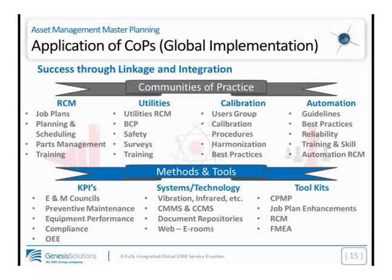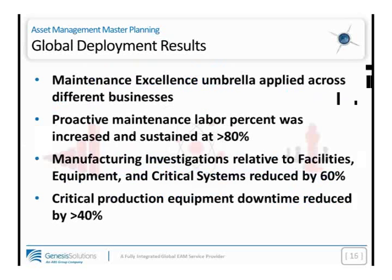I'd also bring your attention to the methods and tools — clearly the computerized maintenance management system. PDM technologies are important in terms of systems and technology. Regarding KPIs and organizational management controls and reporting systems, I'm a firm believer in engineering and maintenance councils where you get the stakeholders and listen to the voice of the customer — your strategic business partners — so they have visibility to the program and the program results. Maintenance excellence, when applied properly, does have meaningful business impact across very diverse businesses.